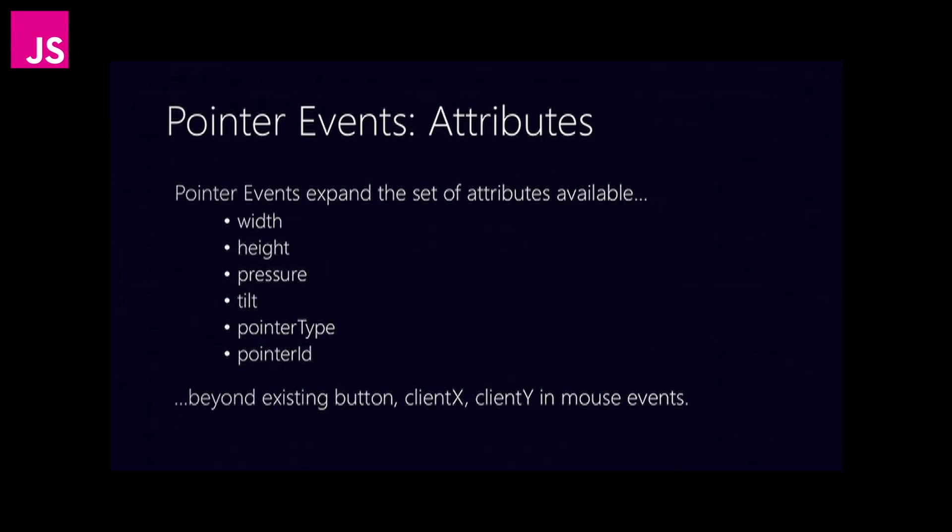What has changed is that we've added a number of attributes to provide a richer model for handling pointer events. But your existing button, clientX, clientY - those attributes remain the same, have the same semantics, and are still available to you as web developers.